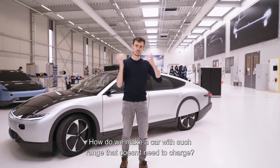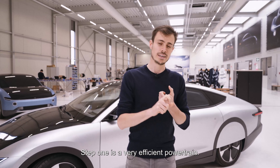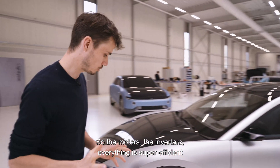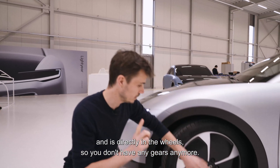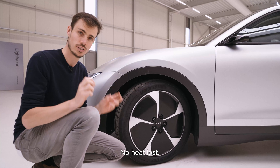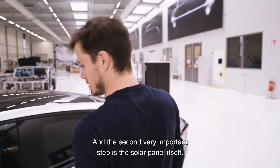How do we make a car with such range that doesn't need to charge? Let me take you through a couple of steps. Step one is a very efficient powertrain — the motors, the inverters, everything is super efficient and is directly in the wheels, so you don't have any gears anymore, no heat lost: ultra efficiency.